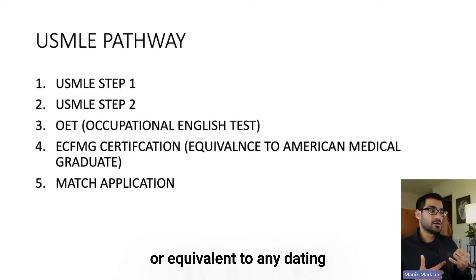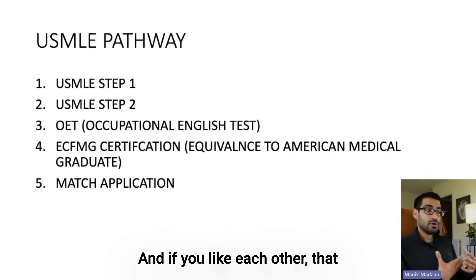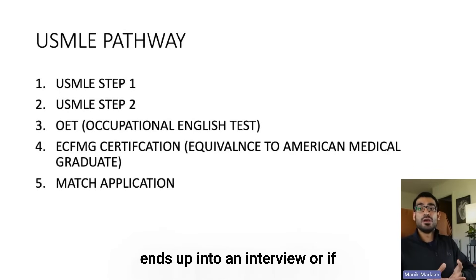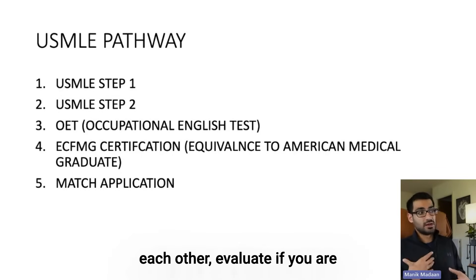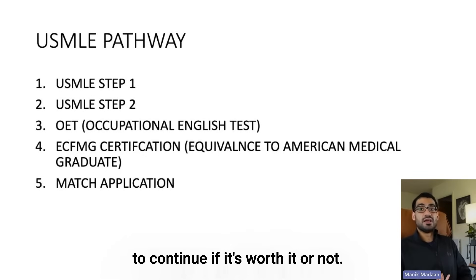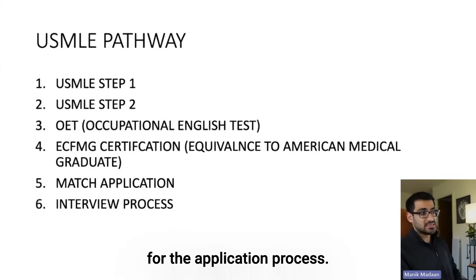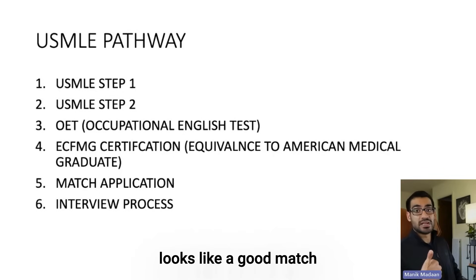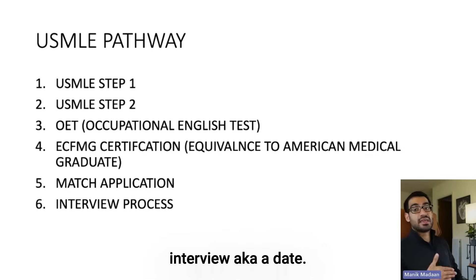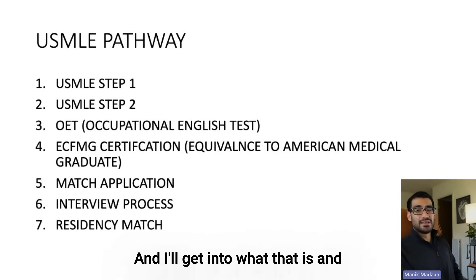You enter this thing called the match, which I think of as the equivalent of Tinder, where you basically start swiping on each other. If you like each other, that ends up in an interview — or in dating terminology, a date — where you talk to each other and evaluate if you're the right fit. So you will apply, pay for the application process, and start interviewing. Let's say I apply to 300 programs and 10 of them send me an interview. I get 10 interviews and we do something called the rank order list, and then it's decided whether you get into residency or not.